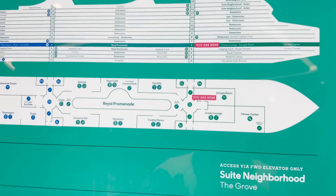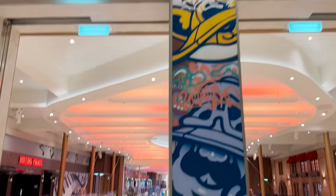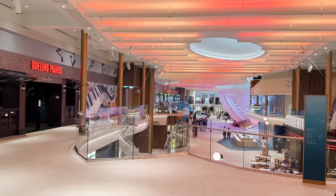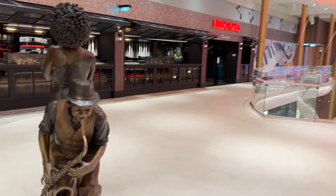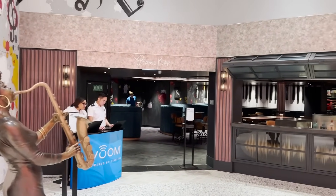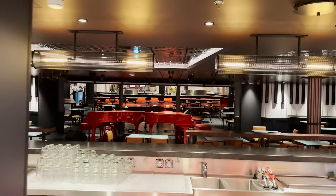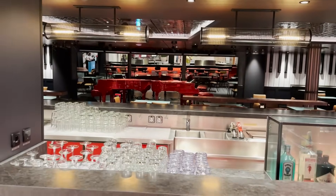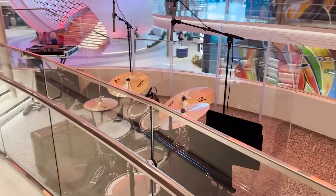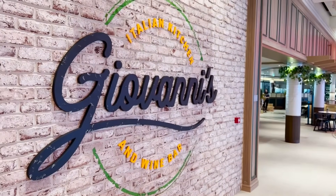You can also access the fitness center from up here on deck six. Now heading back into the Royal Promenade to see the upper deck, which features graffiti artwork. One of my favorite things about this promenade's upper deck is that you can traverse the whole thing — walk down completely on either side, which is not a feature we've seen before. Starting with Dueling Pianos, a piano bar with two pianos center stage, a central bar, and booth seating on the perimeter.